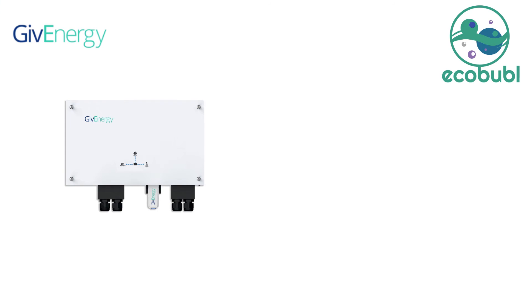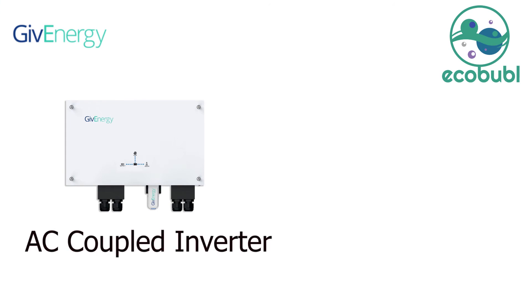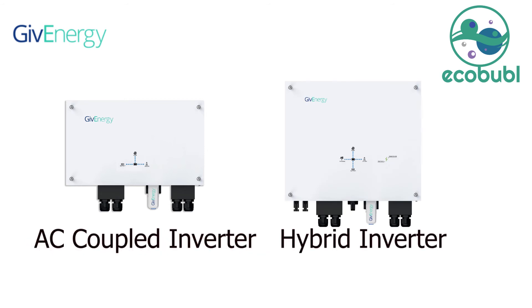The GiveEnergy batteries can be connected to an AC couple inverter, an existing solar PV system, or a GiveEnergy hybrid inverter, which is available in either 3.6kW or 5kW. This provides a flexible option and is cost-saving for a new system. Both the AC couple inverter and hybrid inverter systems can be used to charge a battery from the grid.